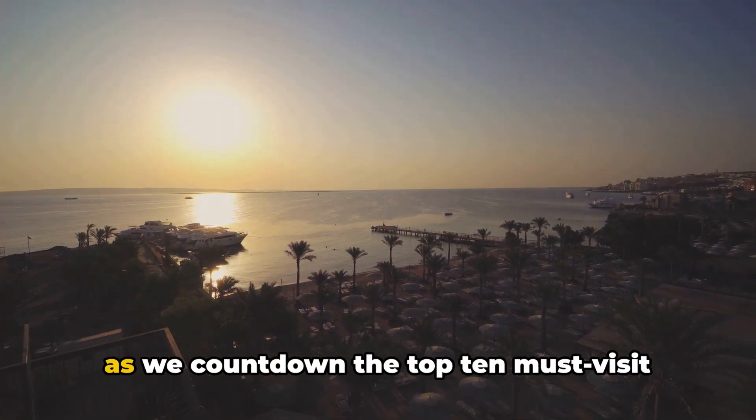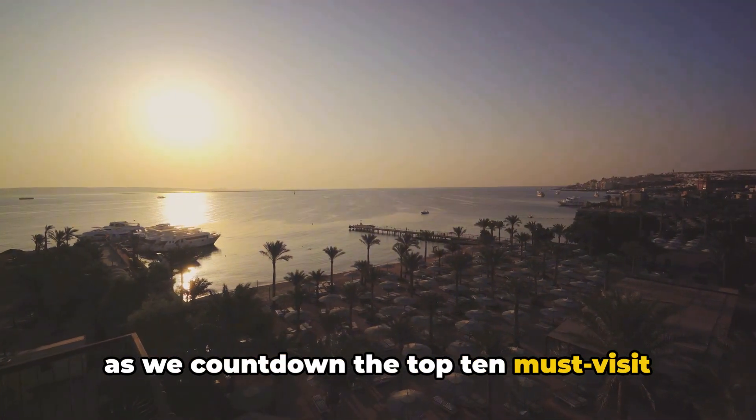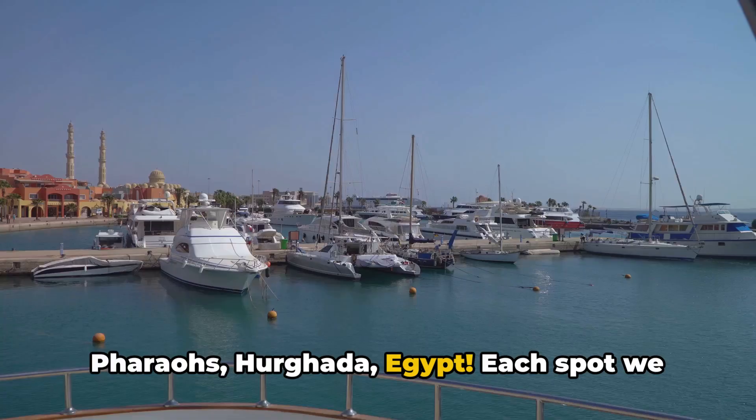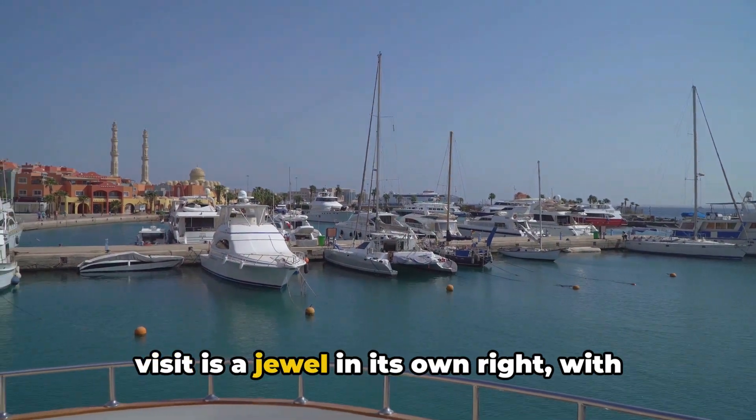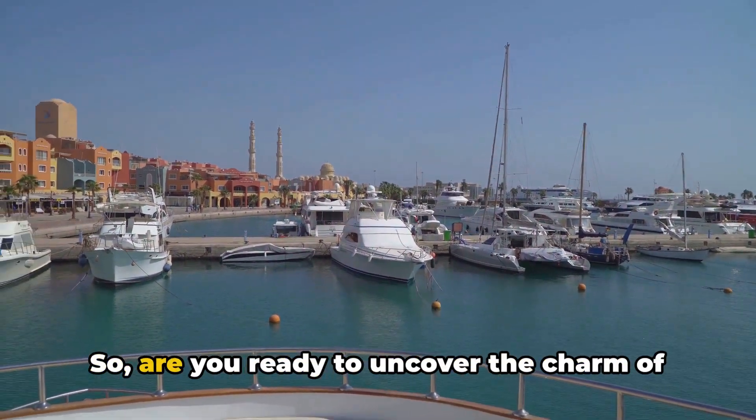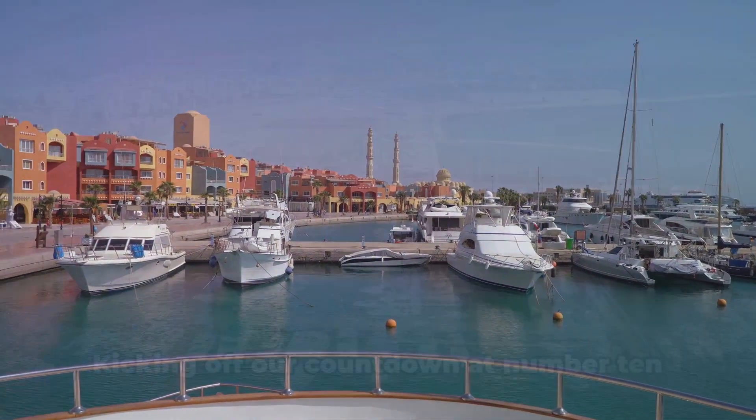Let's buckle up for a thrilling journey as we count down the top 10 must-visit locations in the mesmerizing land of the pharaohs — Hurghada, Egypt. Each spot we visit is a jewel in its own right with distinct attributes that make it stand out. So, are you ready to uncover the charm of Hurghada? Let's dive right in.